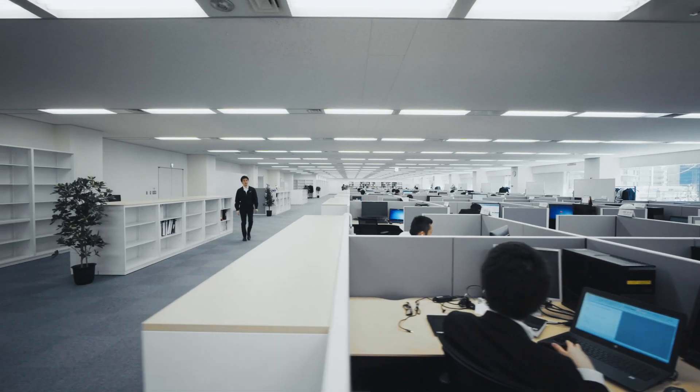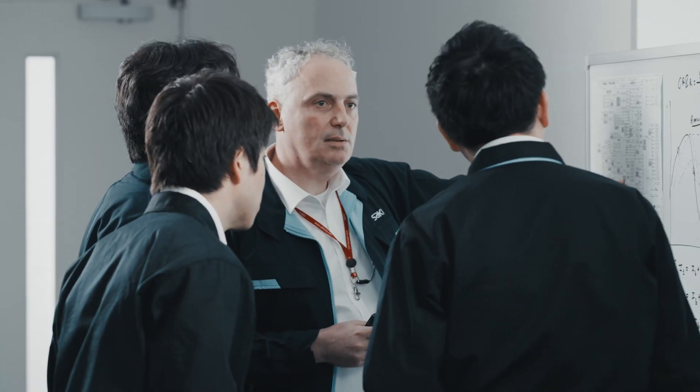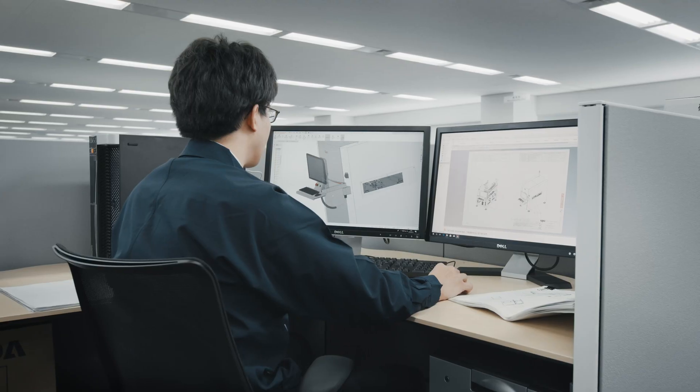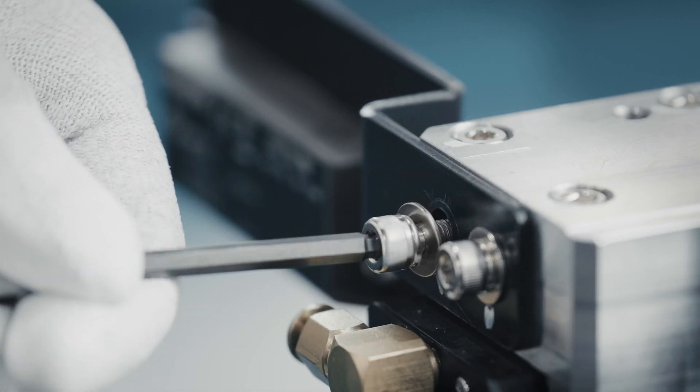In Saki's Research and Development Center, visionary experts constantly explore new ideas and future technologies. Elite engineers develop and refine unique 2D, 3D, and X-ray inspection machines.